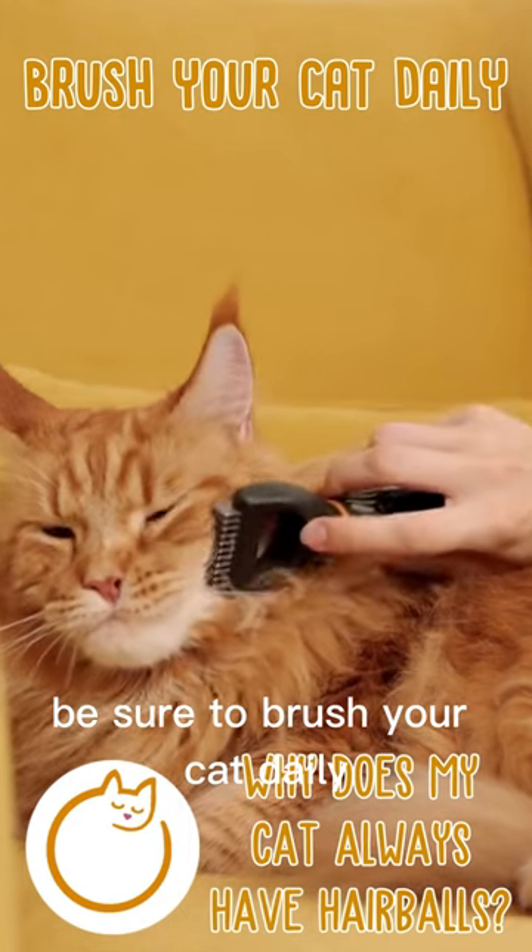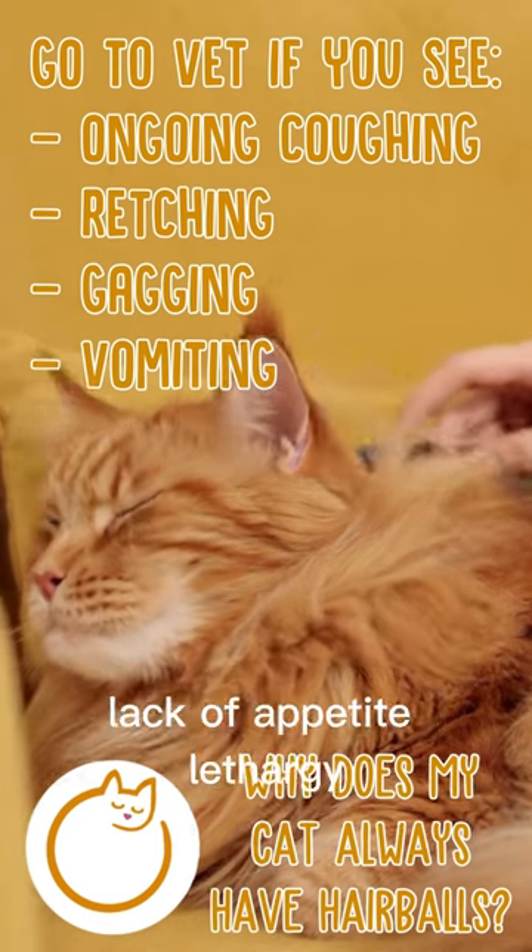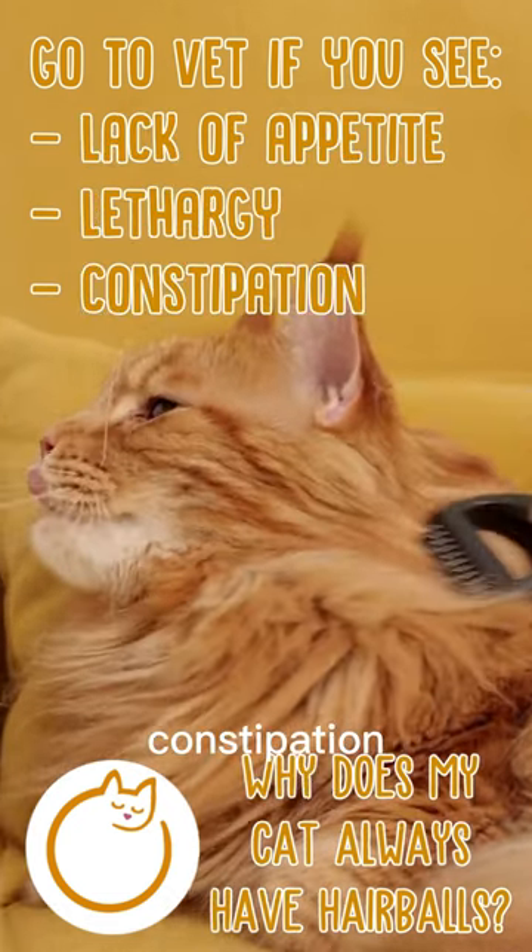Be sure to brush your cat daily and get her to the vet if there's ongoing coughing, retching, gagging, vomiting, lack of appetite, lethargy, constipation, or diarrhea.